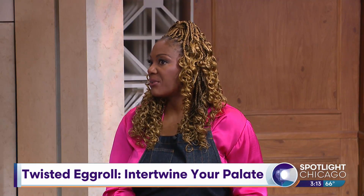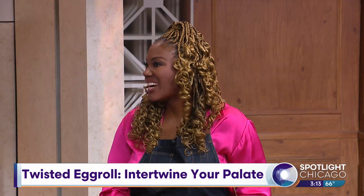When I thought about egg rolls, we started with the cheese steak. I realized you can put anything in an egg roll, so I just started coming up with things we actually love to eat in a meal and put it in an egg roll.